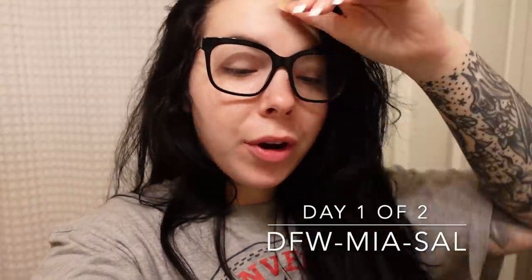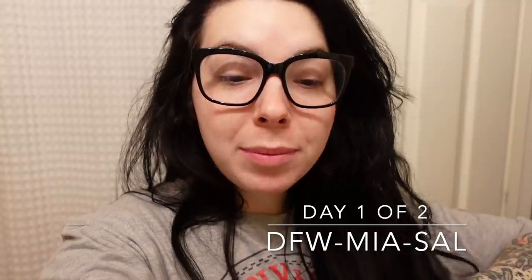Good morning, you guys. If my eye bags don't tell you, it's three in the morning. Today is day one of a two-day trip and we are going to El Salvador. We are actually working two flights — going from Dallas to Miami and then Miami down to El Salvador. Did I tell you it's 3am? I'm excited for the layover, but my goodness, this is early.